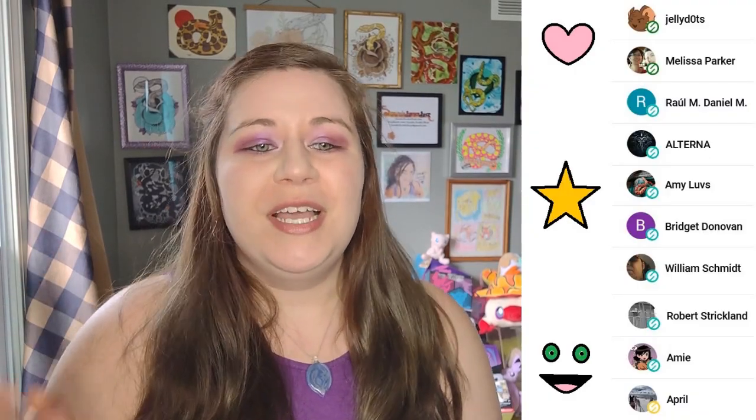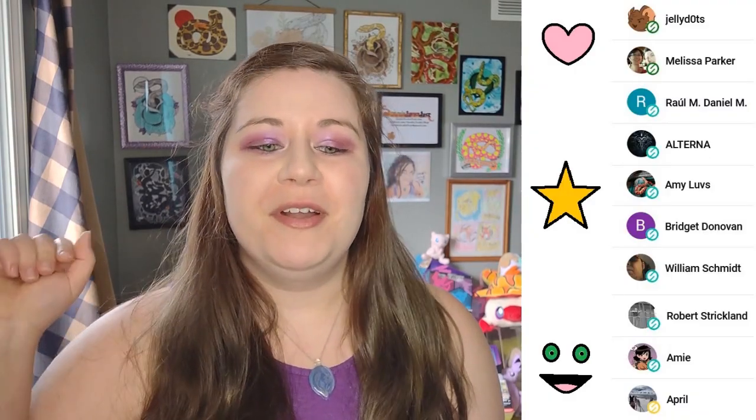Thank you to my current members: Jelly Dots, Melissa, Raul, Alterna, Amy, Bridget, William, Robert, OtherAmy, and April. You guys are amazing. Thank you guys so much for your continued support. It means so much to me.